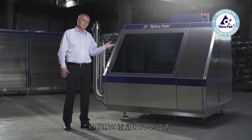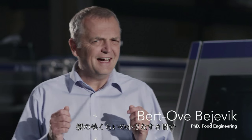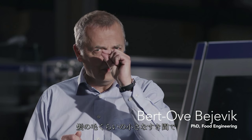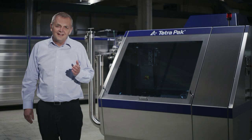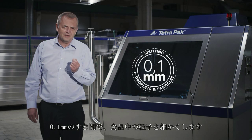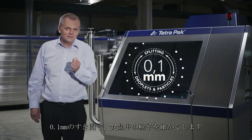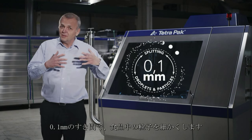This machine weighs six tons, but in a tiny gap — the width of a human hair — that the magic happens. It's thanks to this 0.1 millimeter gap that the droplets and the particles in the food product can be split.